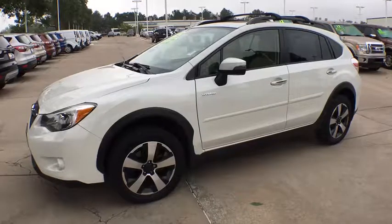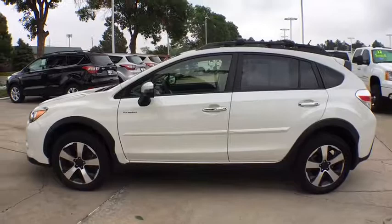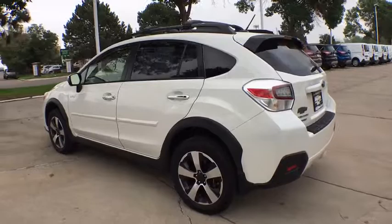The 2015 Subaru XV Crosstrek. This all-new four-door crossover by Subaru fills that spot for a vehicle with true outdoor capabilities which is comfortably at home driving to soccer practice too.